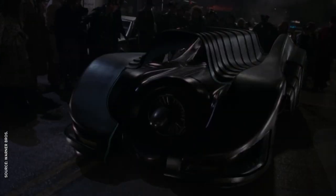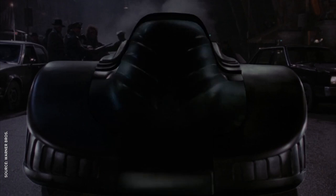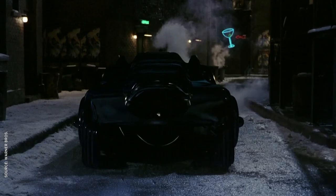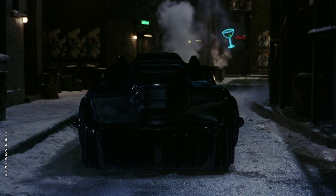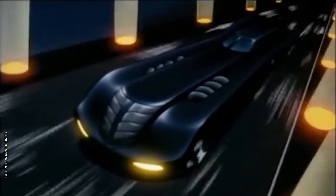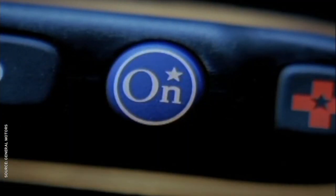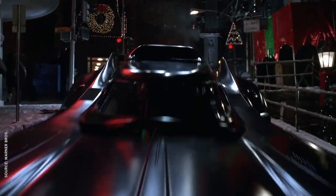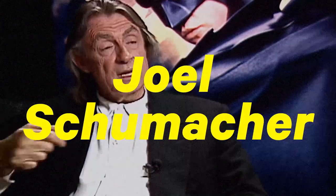Special effects were only necessary when the Batmobile armored up, and it used stop motion in the first movie and CGI in Batman Returns. Burton's Batmobile inspired everything from the animated series Batmobile to OnStar commercials, and it set a high bar for Batmobile design. Let's look at the two versions created by Burton's replacement, director Joel Schumacher.